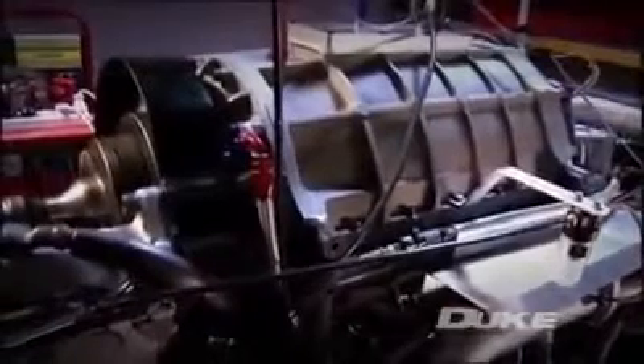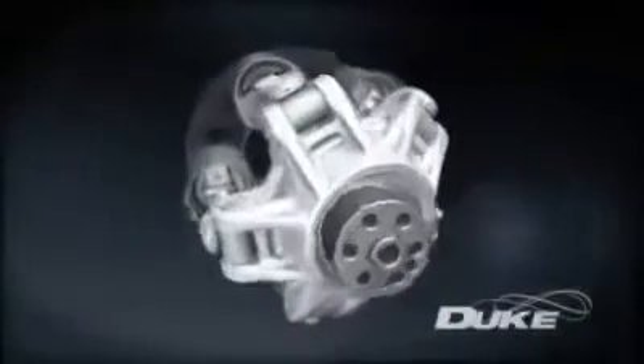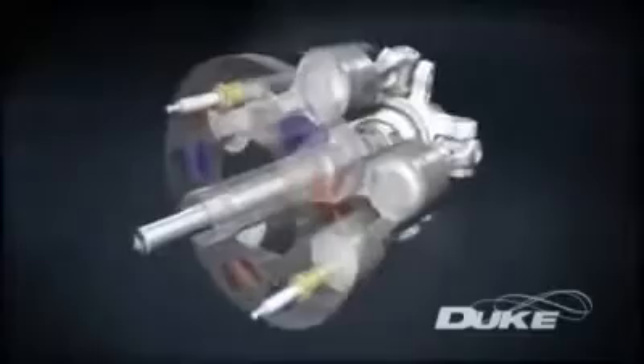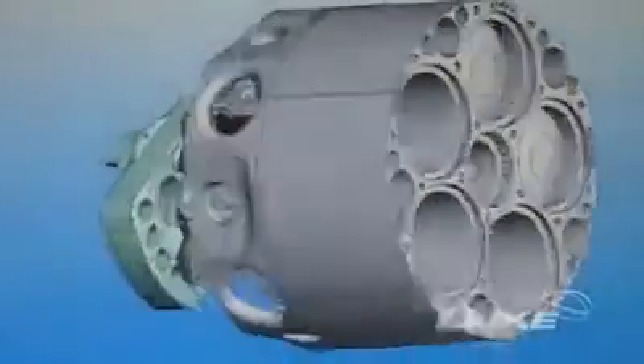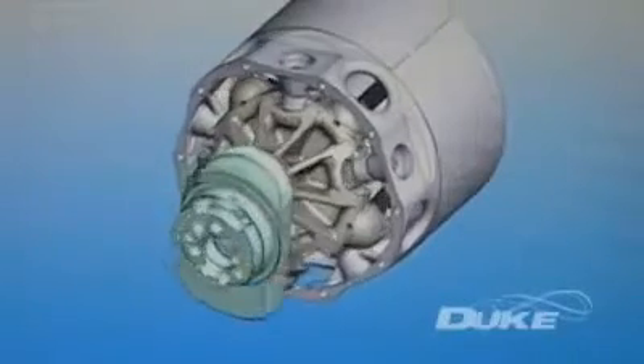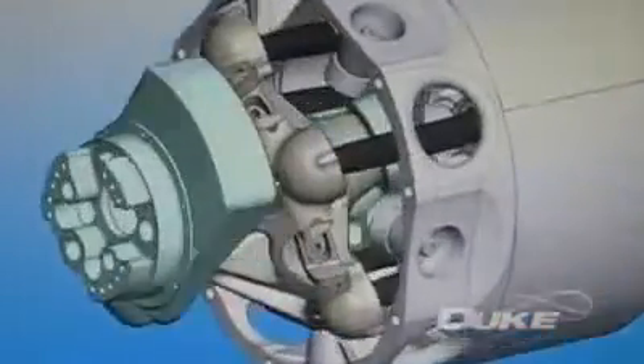Even at this prototype stage, key performance characteristics have matched those delivered by conventional production engines. Recent breakthroughs — now the subject of patent applications — pave the way for Duke to approach engine speeds not previously achieved, and the potential applications of this axial technology go beyond just the Duke engine, opening up further opportunities for this evolving technology.